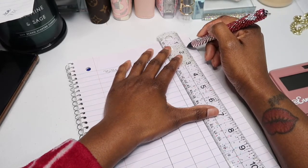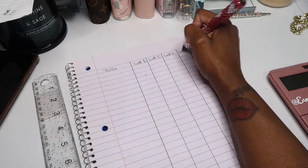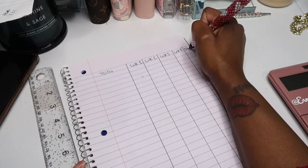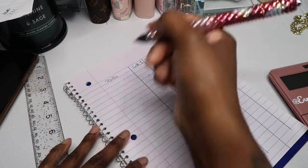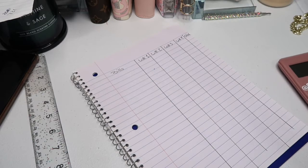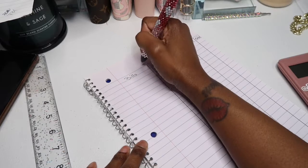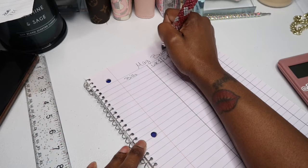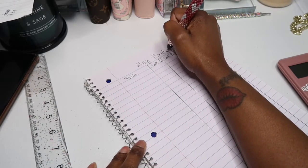I'm just going to try to split them in half — week four and then our total. I usually write at the top — sorry if you guys can hear that, there's a train going by — but I usually write at the top. This will be for May, so: May Budget.